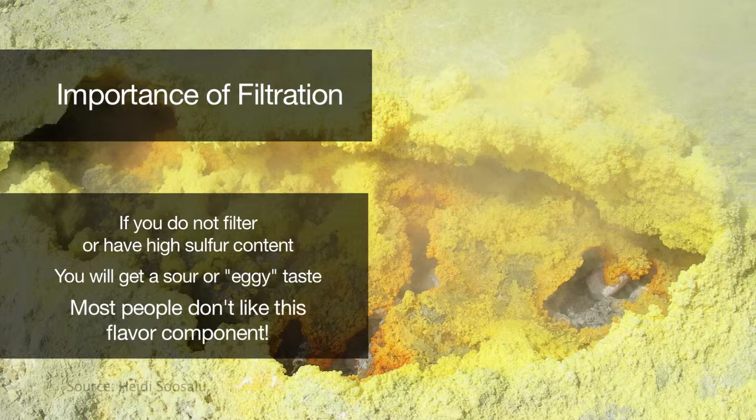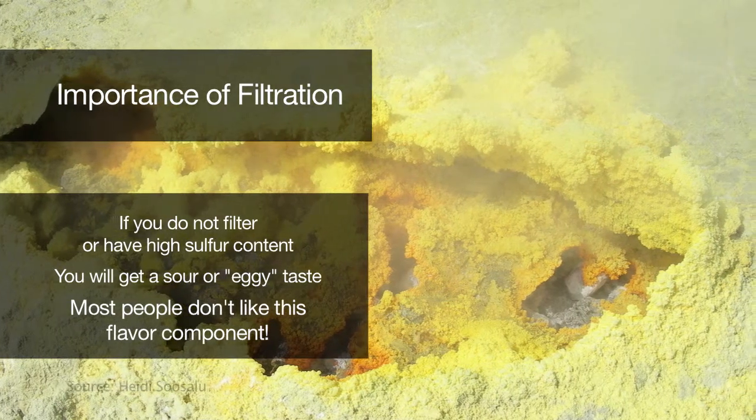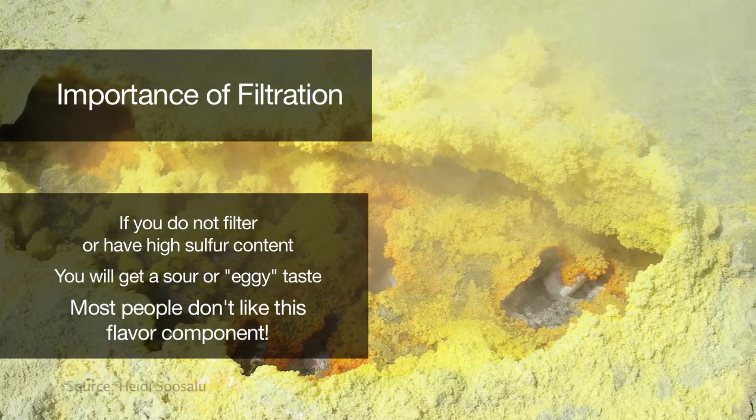You can also ruin different types of beer if you don't filter or if you have high sulfur content. Sulfur is more of an eggy, sour, nasty flavor that most people don't like in their beers.